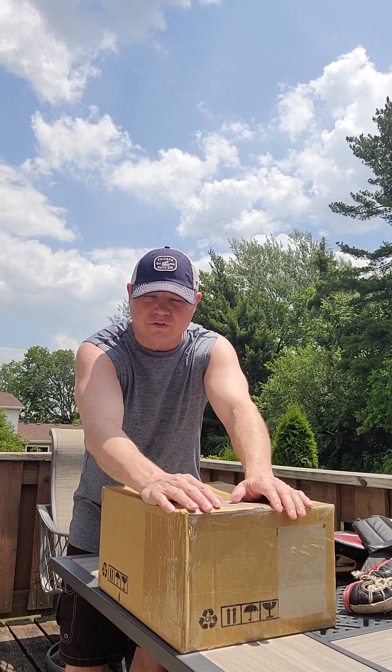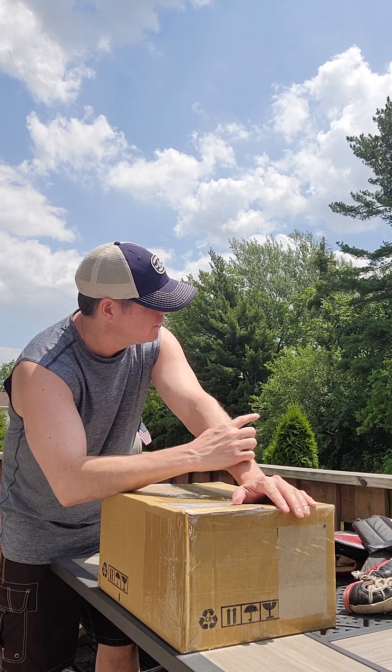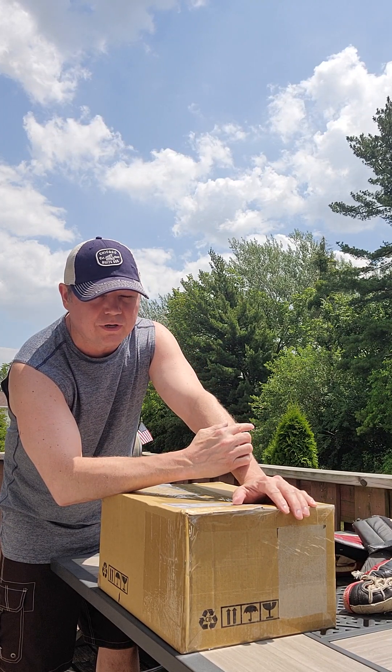Hello, everybody. How's everyone doing today? It's John Valente from the Vintage Goalie Group. If you listen very closely, you can hear the cicadas up in the trees.